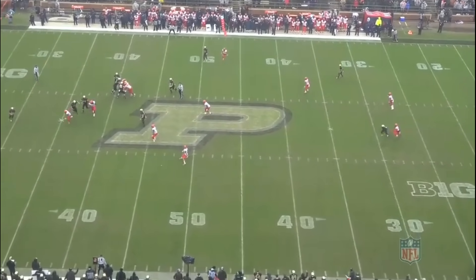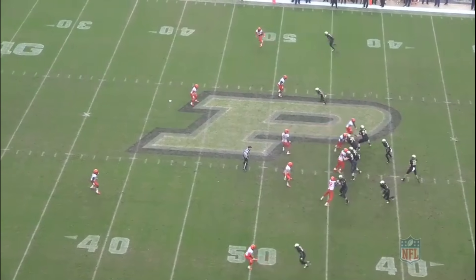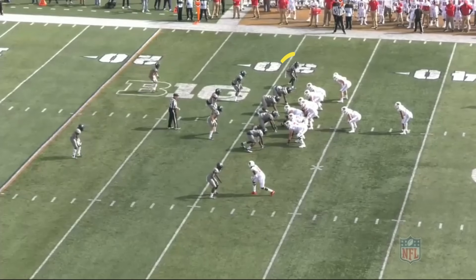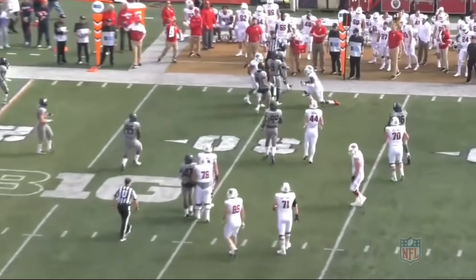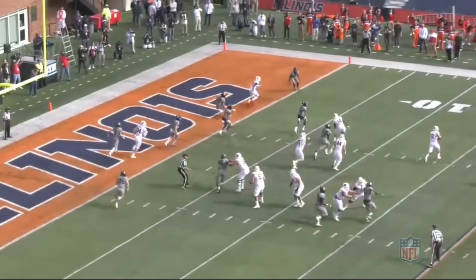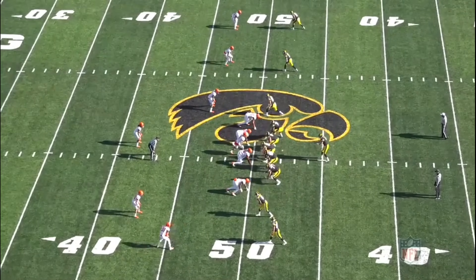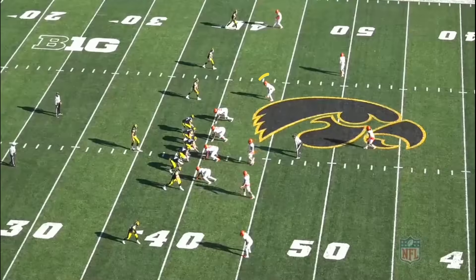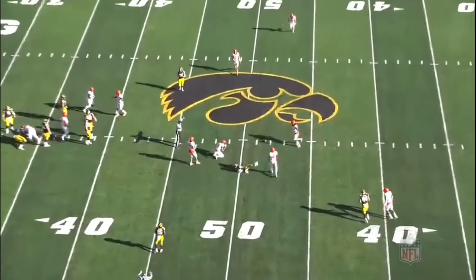Here he's going to plaster to his man in the scramble drill. He's going to get a nice break on the ball and get his hand on it. Whether it be zone or man, Hobbs always seems to know where he's supposed to be. They're going to play a little game with him with the motion, but he's still going to be where he's supposed to be — incomplete. Now we have Hobbs in the slot, or inside, where he's going to be with the Raiders, and he's going to break this one up, then drive on the next one.